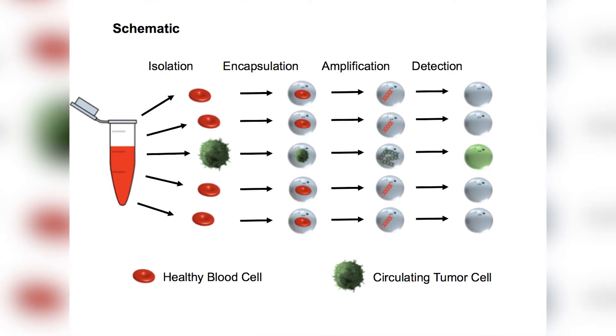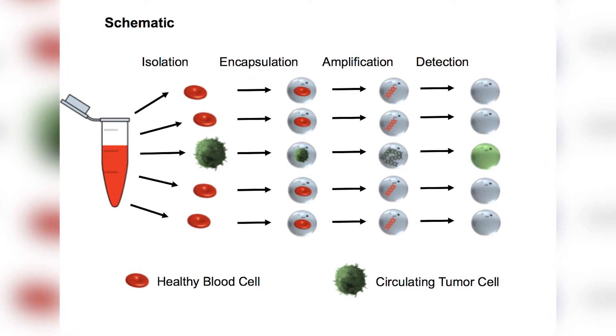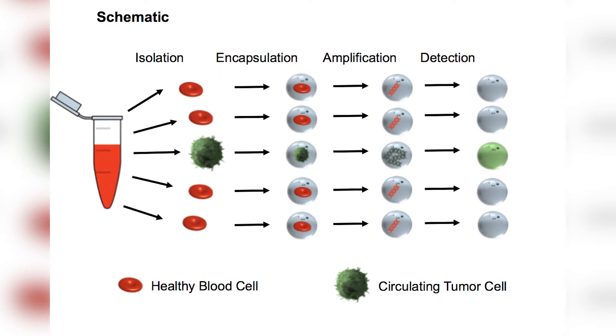This problem of detecting things — especially parasites, tumor cells, things that generally aren't good for our bodies — at an early stage is something that many people have thought about. I did some research, and because I wanted to go to Harvard, I looked specifically at Harvard labs and found a professor working with drop-based microfluidics named Professor David Weitz. Microfluidics is a technology that allows you to encapsulate cells from the blood and therefore detect cancer cells, parasites, or whatever you're looking for at an early stage from the bloodstream.